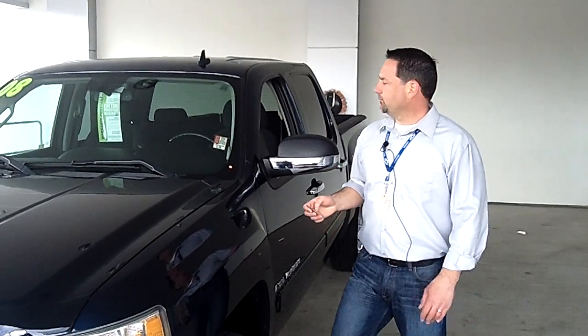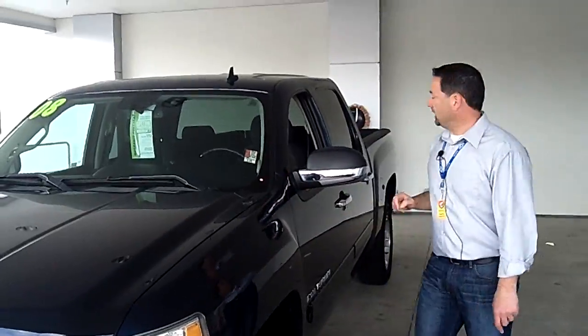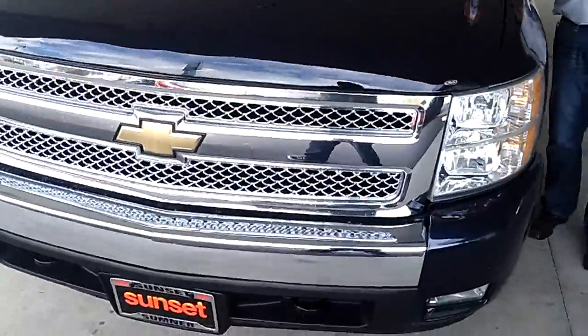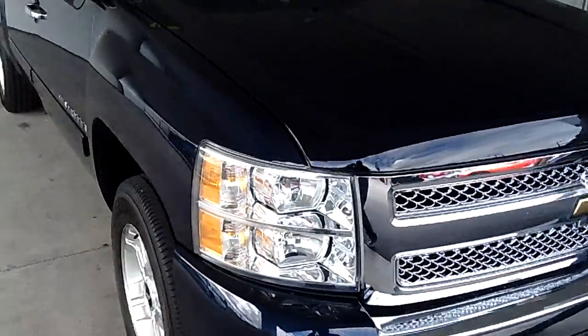Hi folks, thanks for taking a look today. What we're looking at here is a 2008 Chevy Silverado 1500 crew cab short box. Stock number on this vehicle is PR612. This comes with the 5.3 liter Vortec engine.